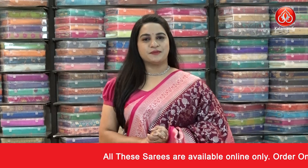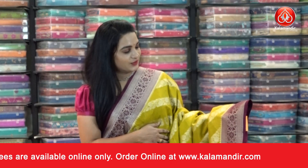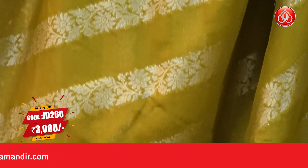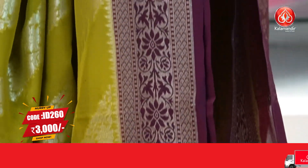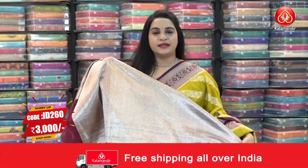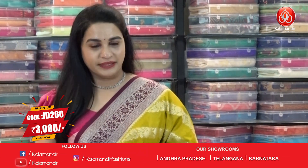A very traditional and classic combination in mehendi green and dark wine color. All over the body we have beautiful cross floral weaving with very good finishing. The border is contrast with floral jaal, brocade, and temple weave. The pallu is contrast with floral and leaf jaal, paired with a contrast brocade blouse. Saree code ID 260, price 3000 rupees. Take a screenshot and ping us on our WhatsApp number.